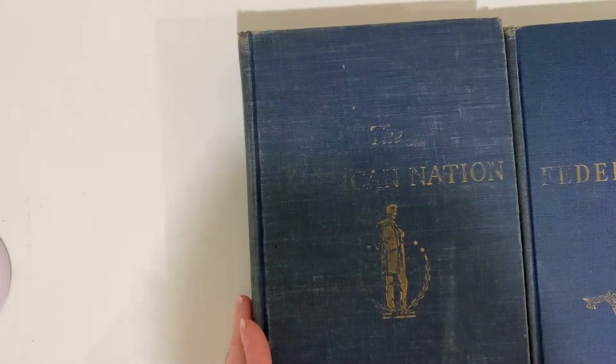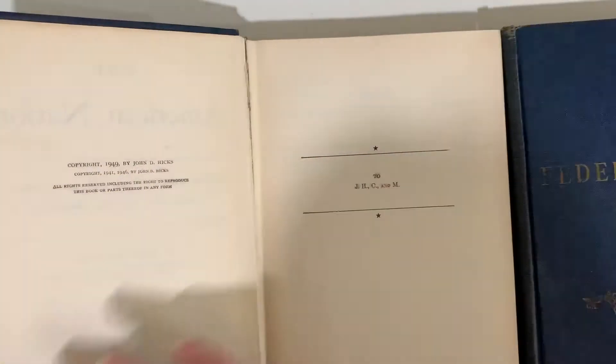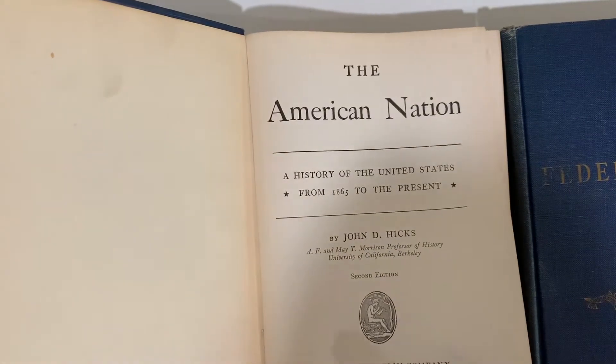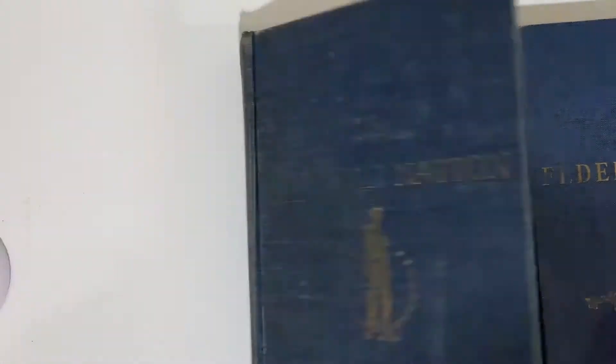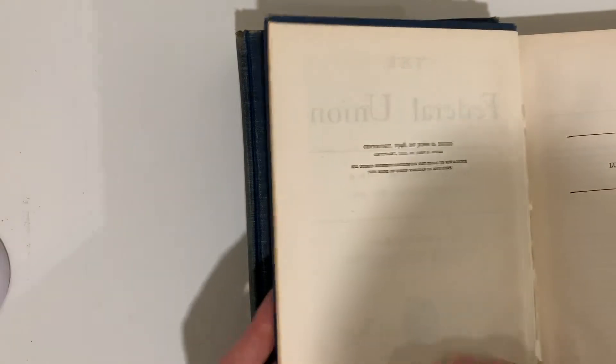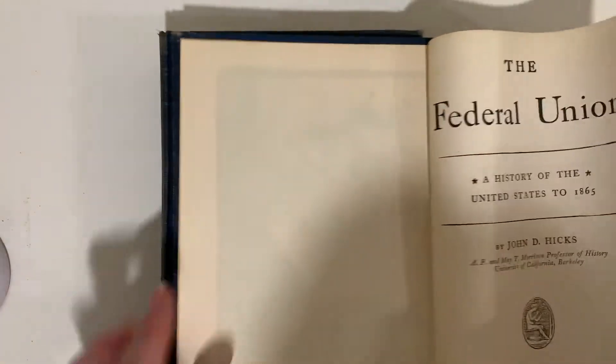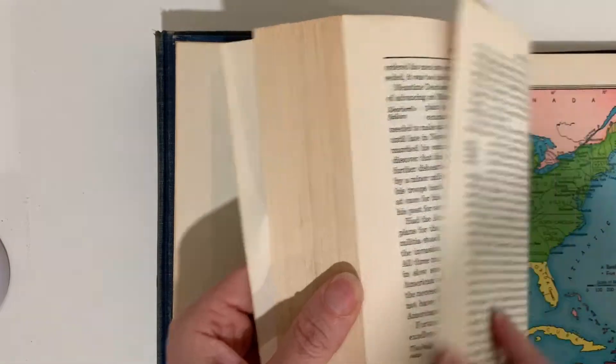The Federal Union and the American Nation — this is a two-volume set. A History of the U.S. from 1865 to present, and it's got some webbing showing. And The Federal Union is A History of the United States until 1865.